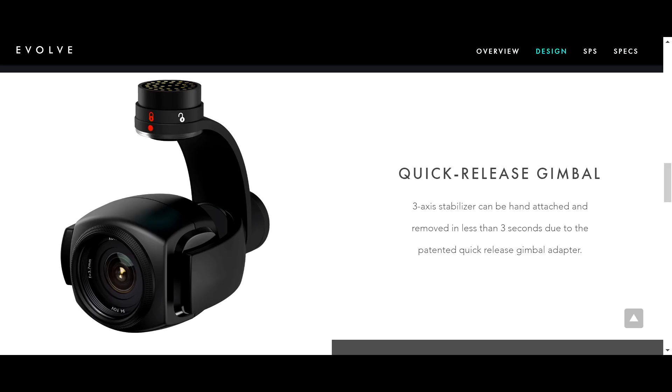The Evolve has a 21mm f2.8 lens and Sony CMOS image sensor with an effective image size of 12.4 megapixels, supported by a 3-axis gimbal stabilizer. The camera gimbal unit can be disconnected from the drone, supporting the potential for more cameras to be released in the future.